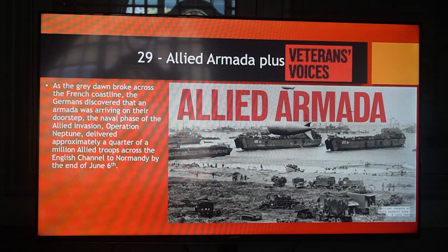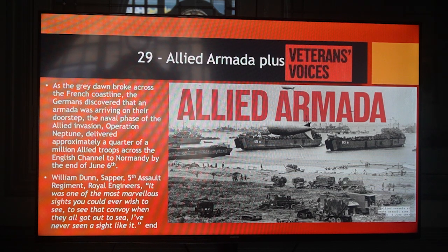Allied armour and veterans' voices. As the grey dawn broke across the French coastline, the Germans discovered that an armada was arriving on their doorstep. The naval phase of the Allied invasion — Operation Neptune — delivered approximately a quarter of a million Allied troops across the English Channel to Normandy by the end of June 6th. William Dunn, Sapper, 5th Assault Regiment, Royal Engineers said: 'It was one of the most fabulous sights you could ever wish to see. To see that armada, when they all got out to sea — I'd never seen a sight like it.'